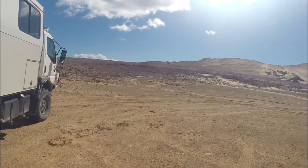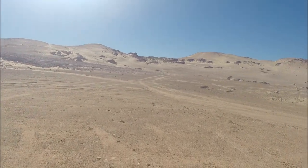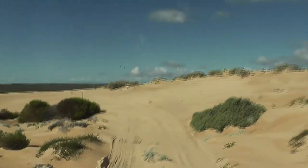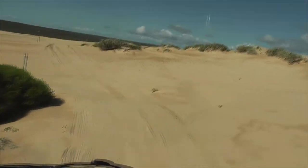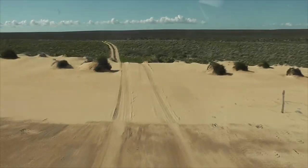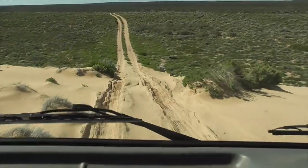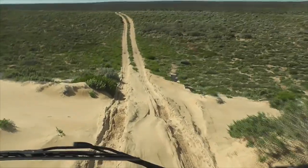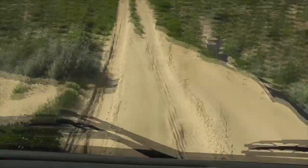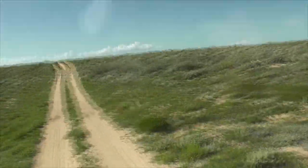We're on Dirk Hartog Island but could be forgiven for thinking we're on Mars.